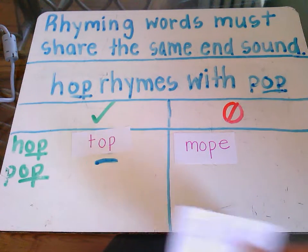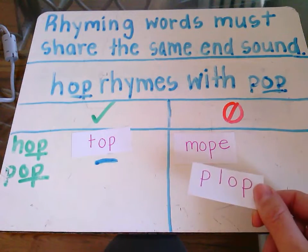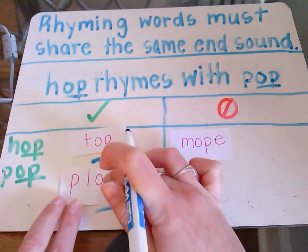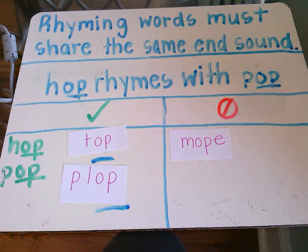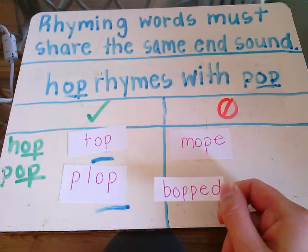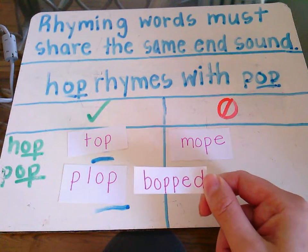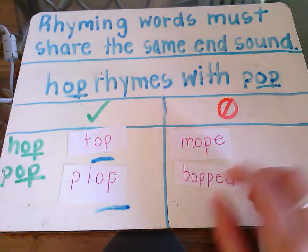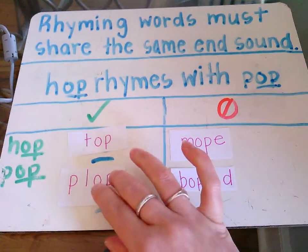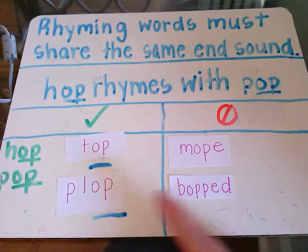We're going to do two more together. Plop — think to yourself for a moment, where does plop belong in our sort? Plop rhymes with our list of words so far, again because it ends in that same sound 'op'. Last word: bopped. Bopped does not rhyme with these words because it ends in 'ed', not 'op'. It's a tricky one because it still has the 'op' sound in it, but we remember that rhyming words must share the same end sound.